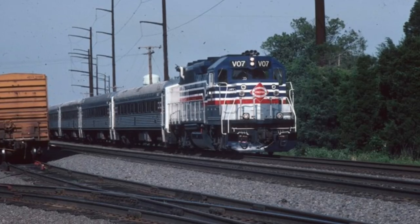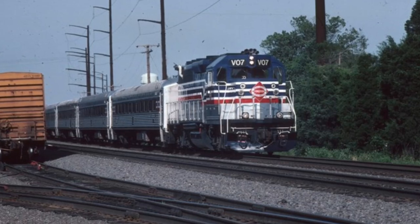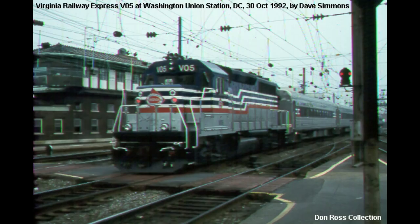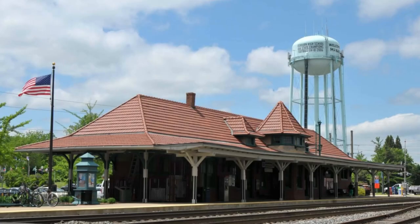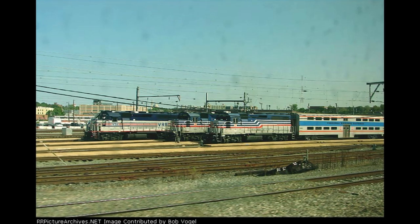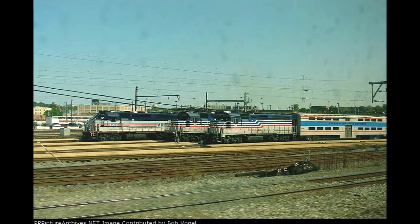With a fleet of rebuilt Geeps, RDCs, and Maversa coaches, Virginia Railway Express commenced operations on June 22, 1992 between Washington DC and Manassas, Virginia, and their roster continued to grow with home and bi-level coaches and more rebuilt GP40s leading frequent service from Northern Virginia to Washington DC.